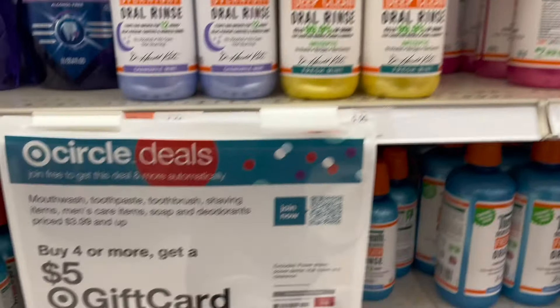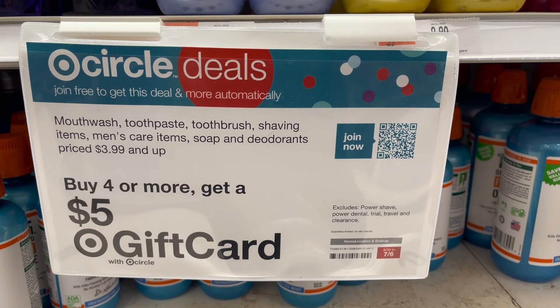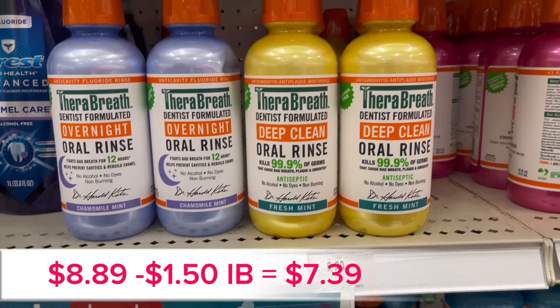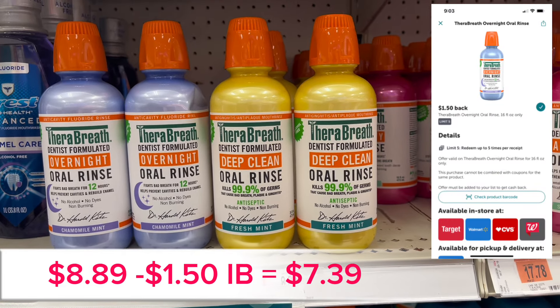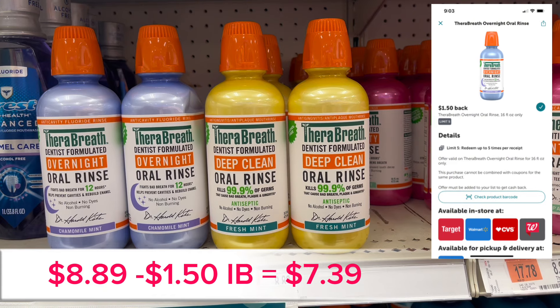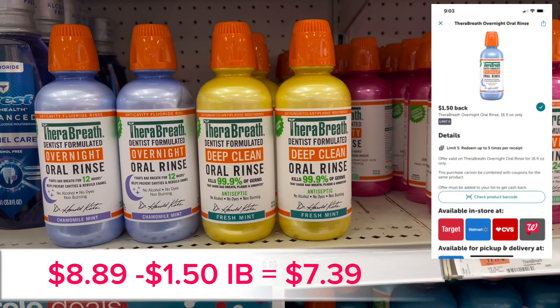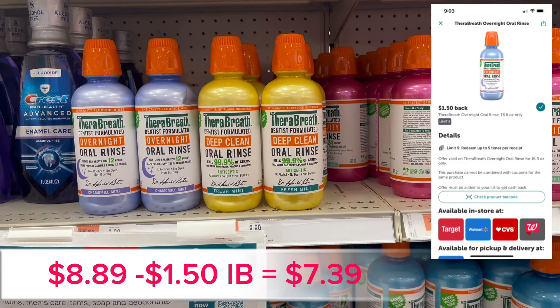Here's a deal on the buy four, get a $5 gift card on dental hygiene items. There are two here that you can do — the ThoroBreath oral rinse is $8.89, there's $1.50 back on Ibotta. You can pick up either one or both. I picked up the yellow one, got the $1.50 back on Ibotta, so this is the first item.